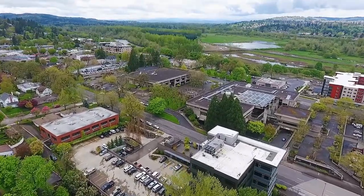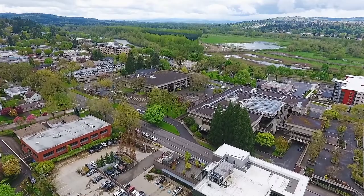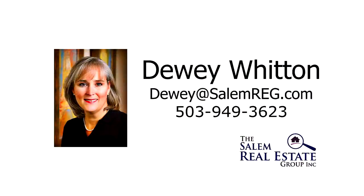This is just a preview. There's so much more for you to see. To schedule your own private tour, please contact Dewey Witton with the Salem Real Estate Group at 503-949-3623.